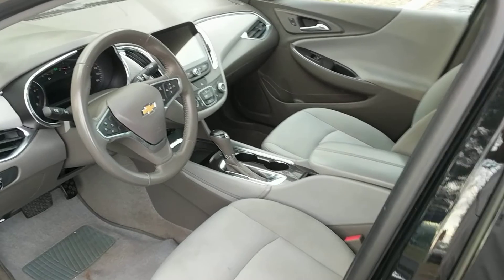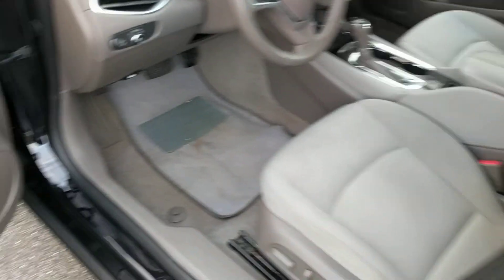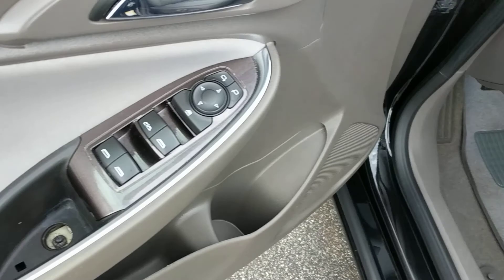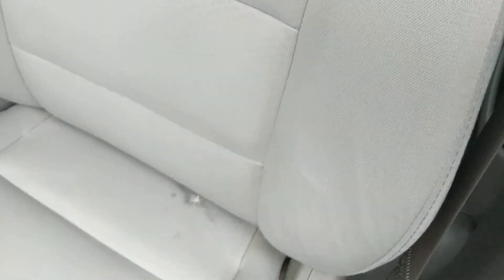As you can see this vehicle has cloth seats in good shape. Driver's side door, all the controls. And this is the driver's seat — as you can see it has a little imperfection in the back of the seat.